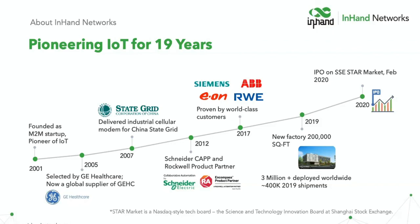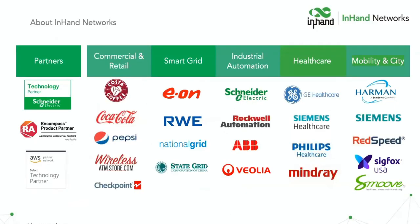We just had our IPO in February and we're very proud of that — it helps show our long-term viability and strength as a company. Here are some of the other companies we've been working with over the years, and I'm sure you'll recognize several of the names on this list.